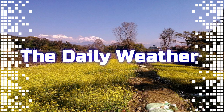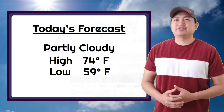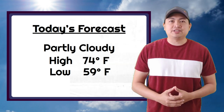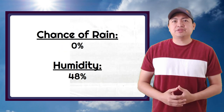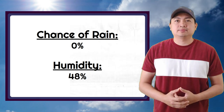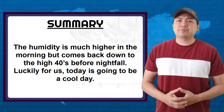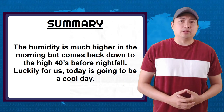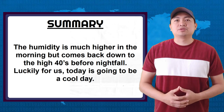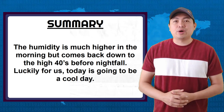The Daily Weather: Today's forecast — it will be partly cloudy with a high of 74 and a low of 59. Chance of rain is 0% and humidity is 48%. Humidity is much higher in the morning but comes back down to the 40s before nightfall. Luckily, today is going to be a pretty cool day.